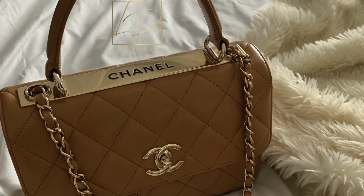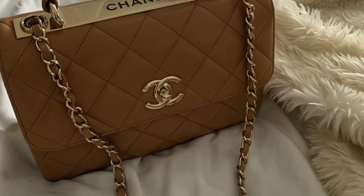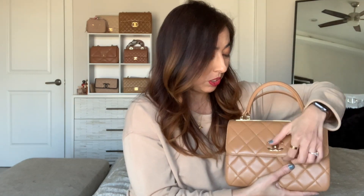Out of my entire collection, there was really one clear-cut winner, and it's my Chanel Trendy CC in this beautiful tan color with the light gold hardware. This is in the small size, and I've talked about this bag so many times on my channel, so I don't think any of you would be surprised at all.